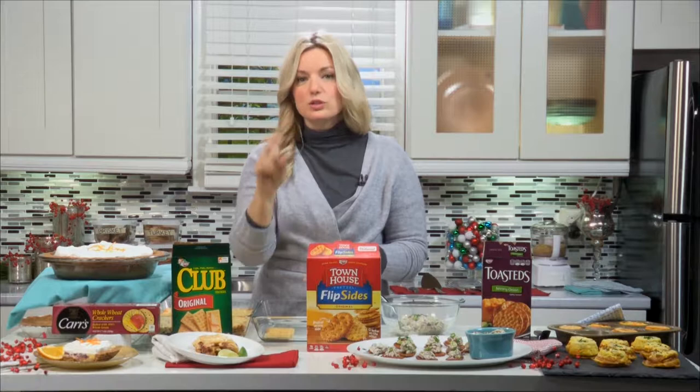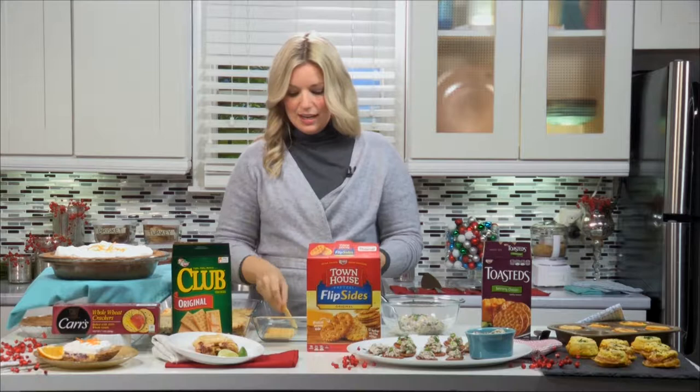I'm so excited about Taco Tuesday — I'm actually just excited about tacos anytime. So if I have leftover turkey, I'll turn it into a turkey taco casserole. But instead of tortillas, I like to use crackers as the crust.